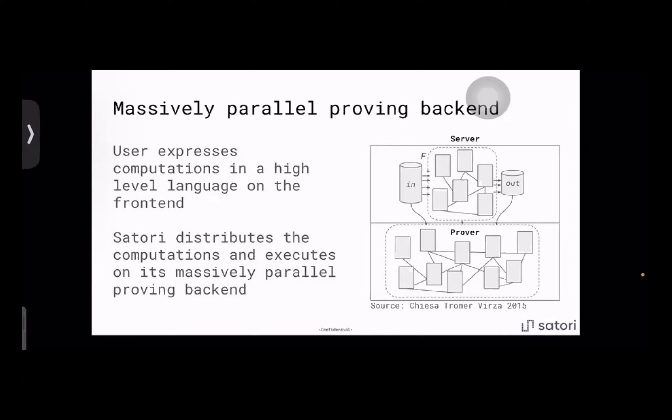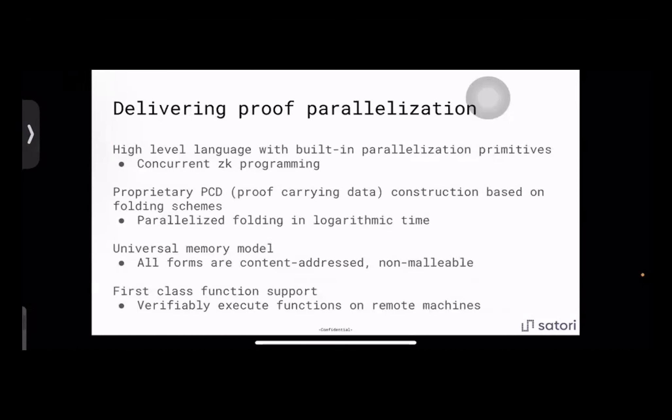Satori handles the back-end by distributing proofs across a decentralized network of provers. Our interpreter works as a light abstraction on top of folding schemes from the research thread originating from NOVA. We've begun work on proprietary PCD construction for processing data in streams: ingest the data, perform calculations, split the proofs into steps, distribute them in the network, collect the small proofs, and fold them together. We're talking about folding in logarithmic time — the progression of NOVA, SuperNOVA, and HyperNOVA has put ZK scalability within reach.